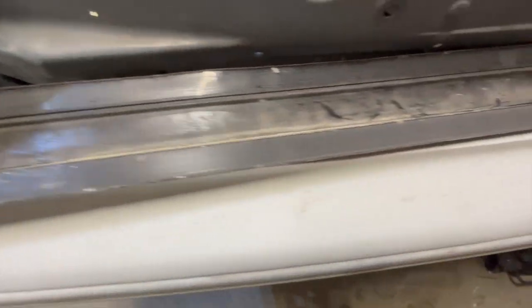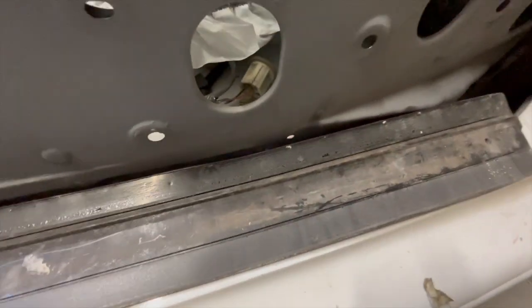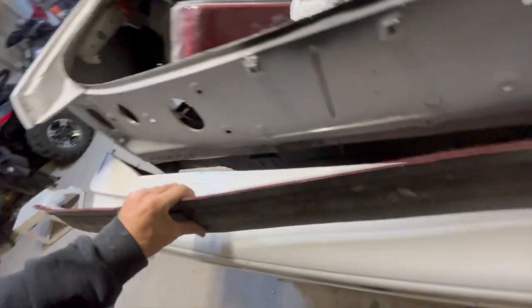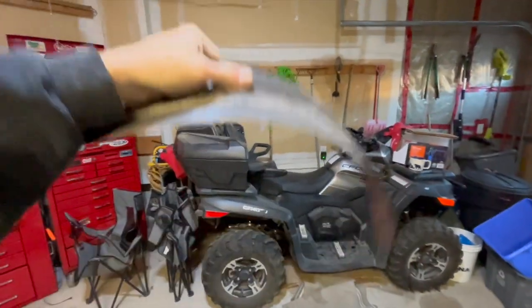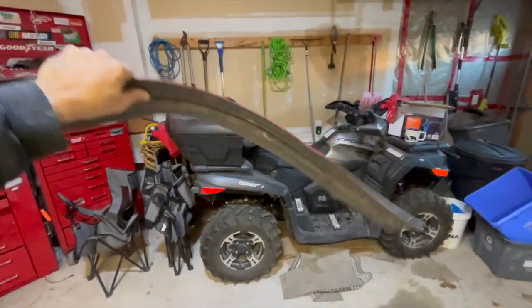I have peeled off both sides. There's the metal strip on the ground. This is what it looks like after everything is peeled off. Now remember when I first held up the molding and how stiff it was? Now watch — see this? Now it's super floppy.